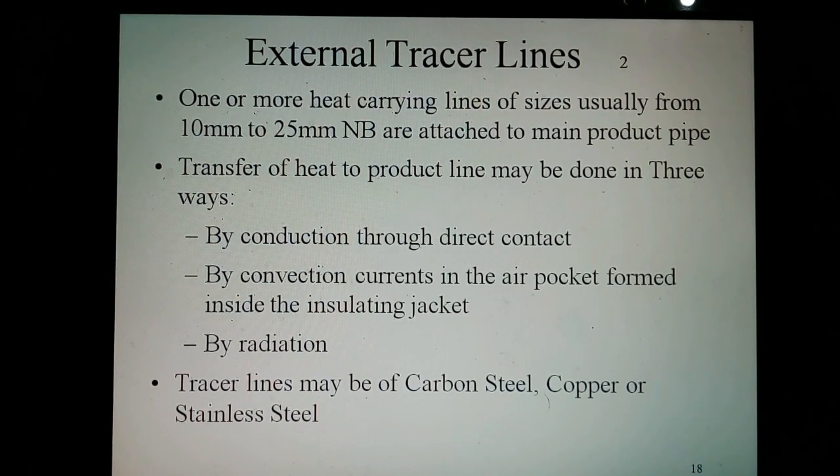Many large users and contractors have their own in-house rules for tracer lines, but the following guidelines may be useful in other cases. External tracer lines: one or more heat-carrying lines of sizes ranging from 10 mm (3/8 inch) up to 25 mm (1 inch) nominal bore are attached to the main product pipe. Heat transfer to the product line may be done in three ways: by conduction through direct contact, by convection currents in the inner pockets formed inside the overlying jacket, and by radiation. The tracer lines may be of carbon steel or copper, or sometimes stainless steel.